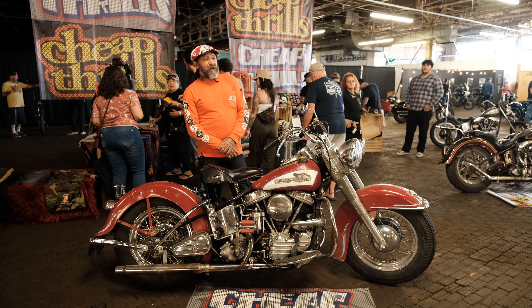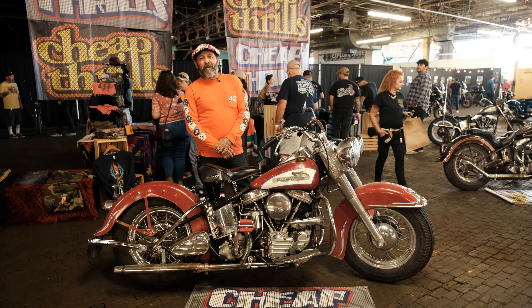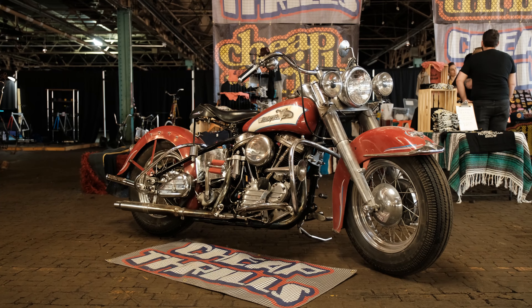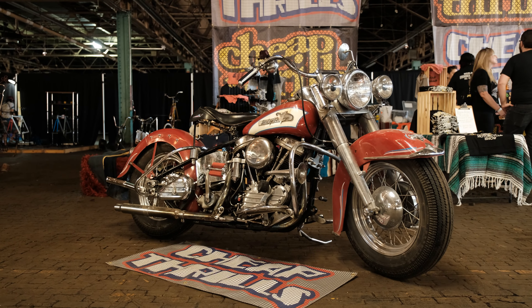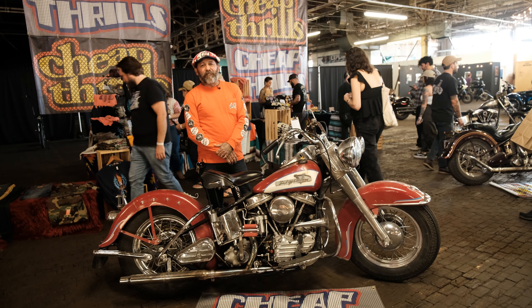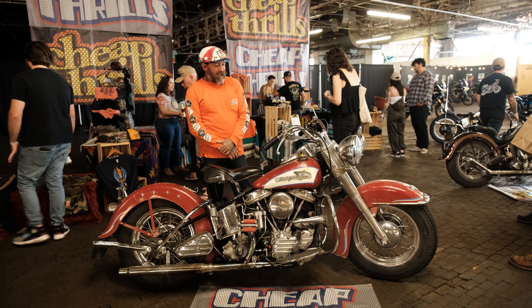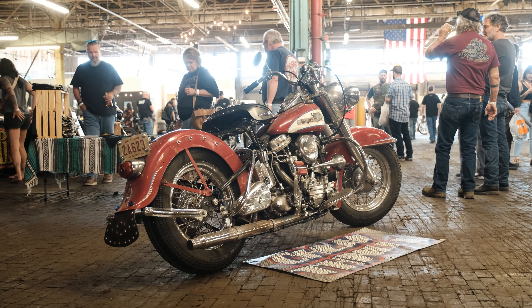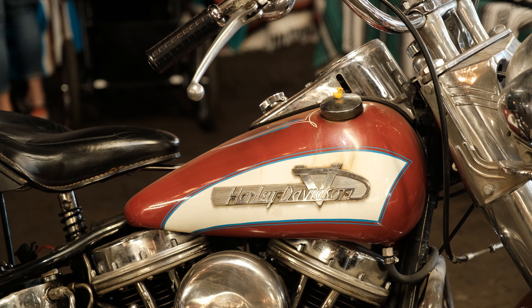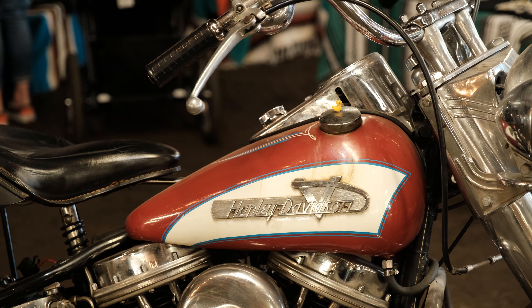Hey, it's Oliver Peck here at the Congregation Show. I brought a couple of my bikes that were in the upcoming film The Bike Riders — Jeff Nichols' film about the Danny Lyon book. This right here is a 1955 Panhead FLH that ended up being Tom Hardy's character in the movie. Johnny rides this bike in the movie, and it's pretty cool that this bike ended up being one of the main character bikes.